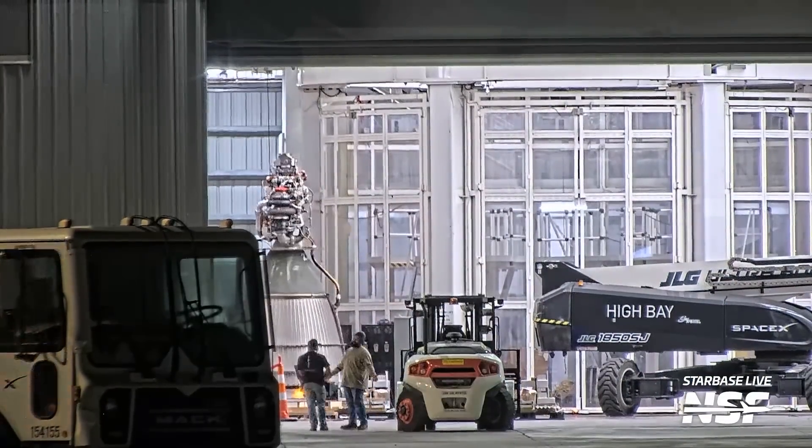You have to know the secret password to get the garage door to open up so you can bring the Raptor vacuum inside. This is what we think is the final piece — the final big chunk at least — of that second OLM. We've seen them assembling what looks like the world's largest, hopefully rocket-proof LEGO set in the background. We've been watching that from both the side and the aerial photos for weeks now.